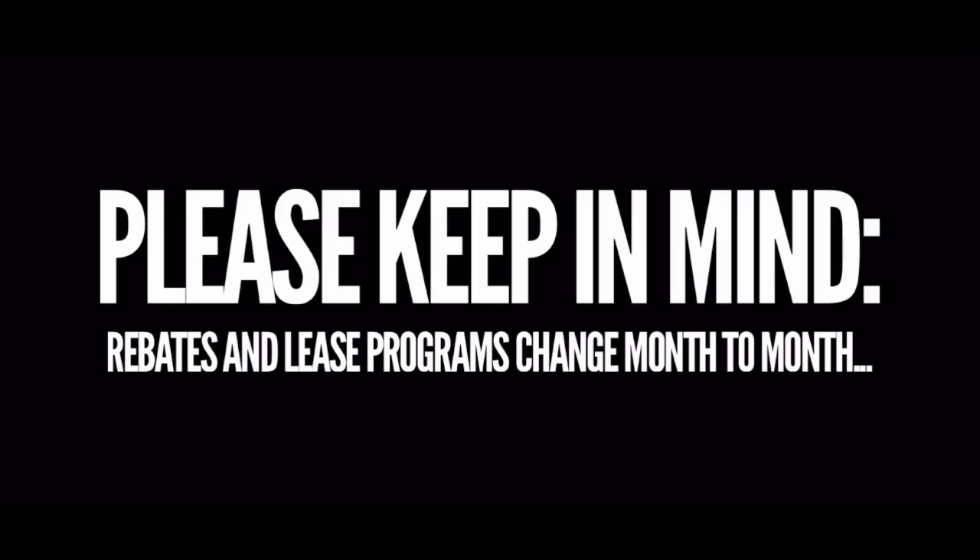Nissan really needs these Muranos gone. The way that I know is fat rebates are available and a ton of inventory also on the ground. What I want to lay out for you in this video is exactly what to be targeting as far as a hot deal, whether you're planning on purchasing or leasing. I'll give you some average maintenance and repair costs as well as the average insurance premium so that you know exactly what this Nissan Murano is going to cost you.